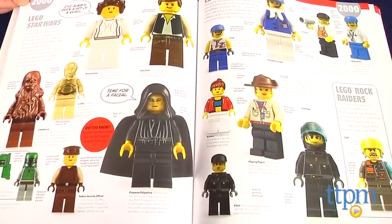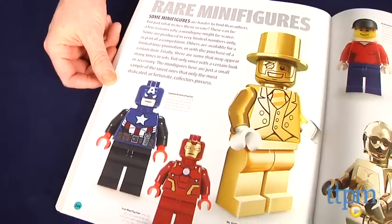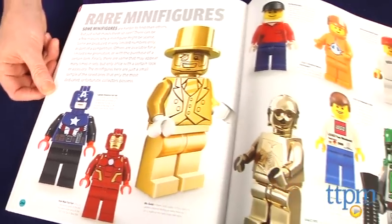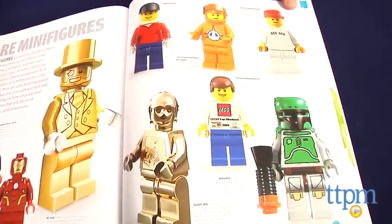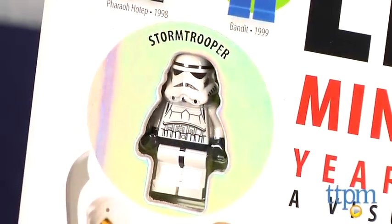This book is a must-have for LEGO fans of all ages. It will look just as nice in a child's room as it will on a collector's coffee table, and few people will be able to resist opening it up and flipping through — especially after they see the cover has real minifigures built into it.